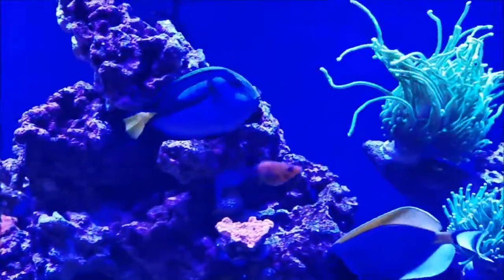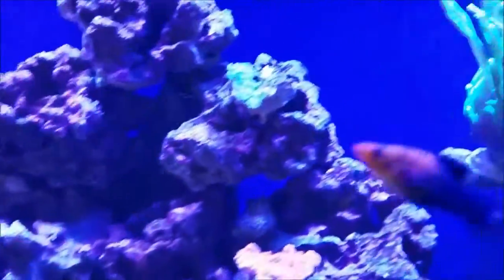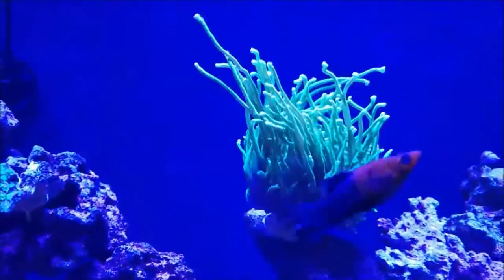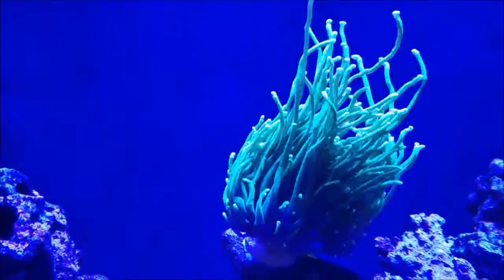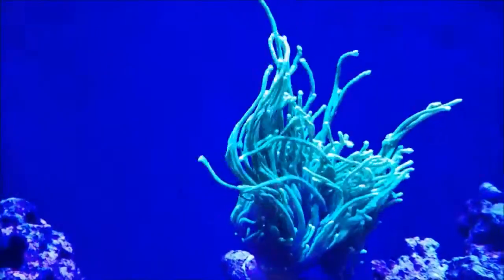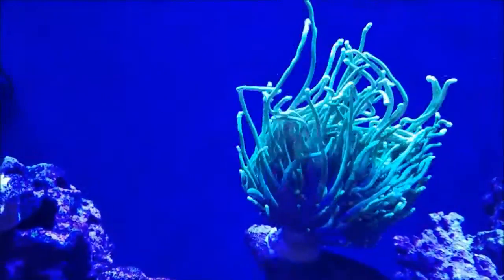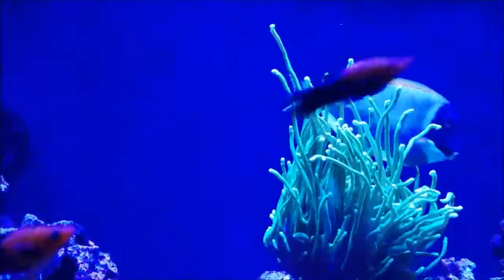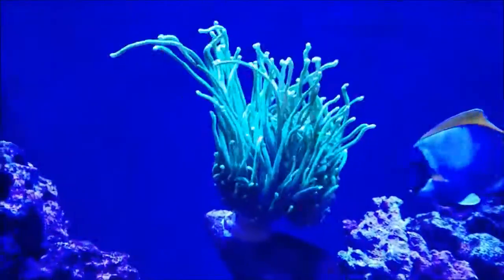Now let's move on to the corals themselves. As you can see, this torch coral in the last three days has taken off. These tentacles — the longest of them, the sweep of tentacles on the top — are about, I would say, five to seven inches long. This coral is really growing a lot.